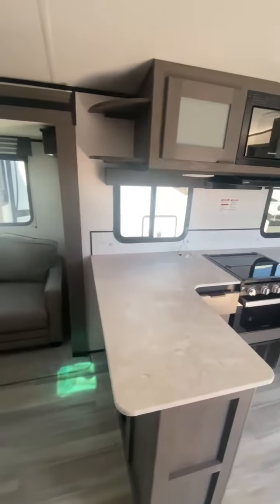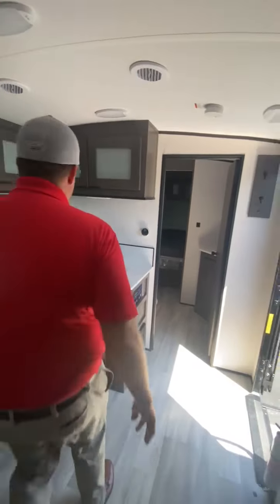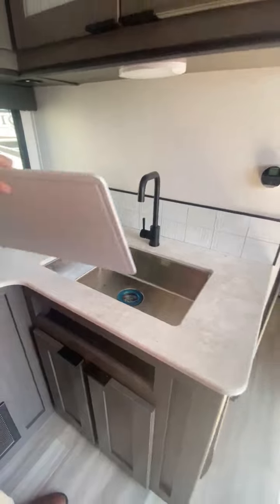I want you to look at your kitchen counter space too, folks. Look at that. Got the big stainless steel sink. Super nice.